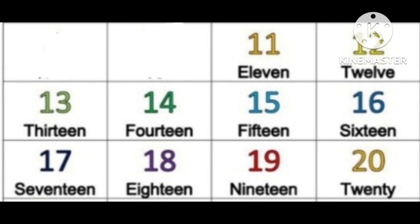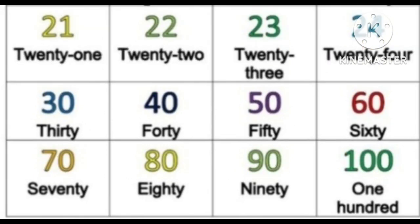One more time from eleven: eleven, twelve, thirteen, fourteen, fifteen, sixteen, seventeen, eighteen, nineteen, twenty, twenty-one, twenty-two, twenty-three, twenty-four. Thirty, forty, fifty, sixty, seventy, eighty, ninety, one hundred.